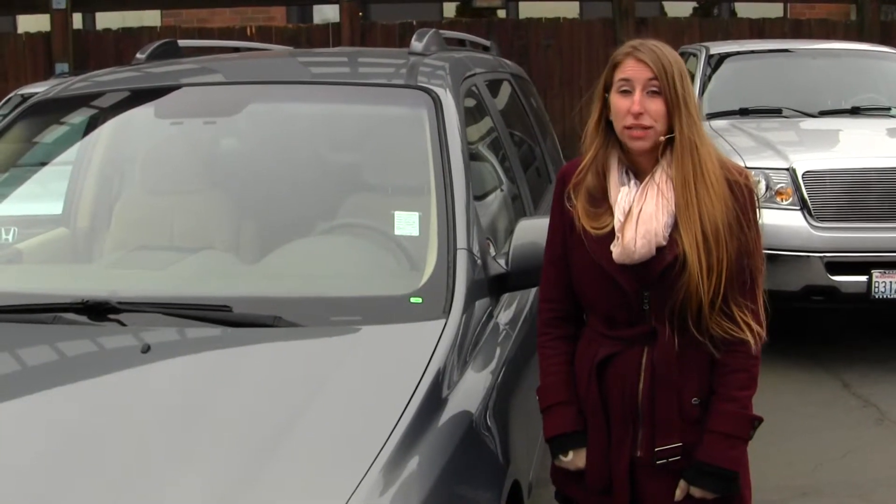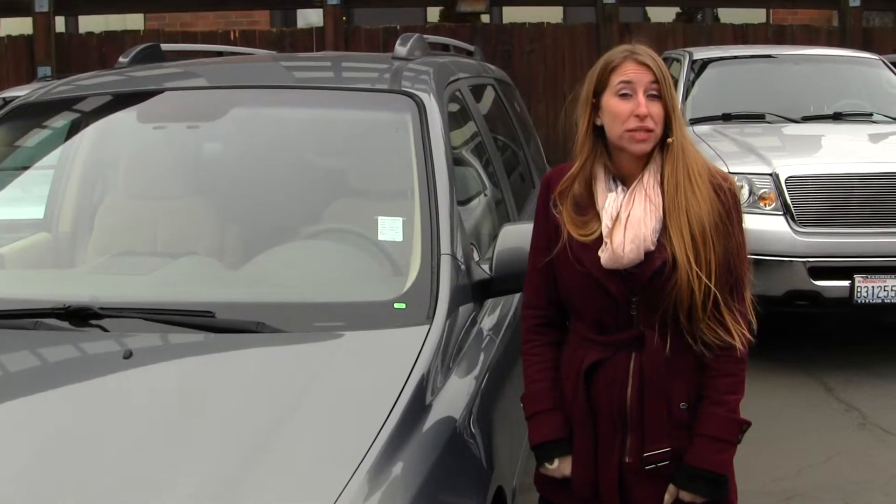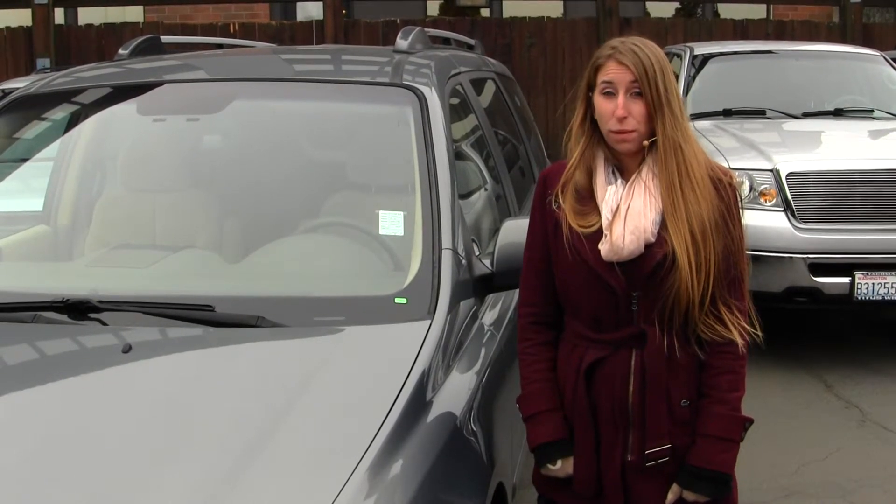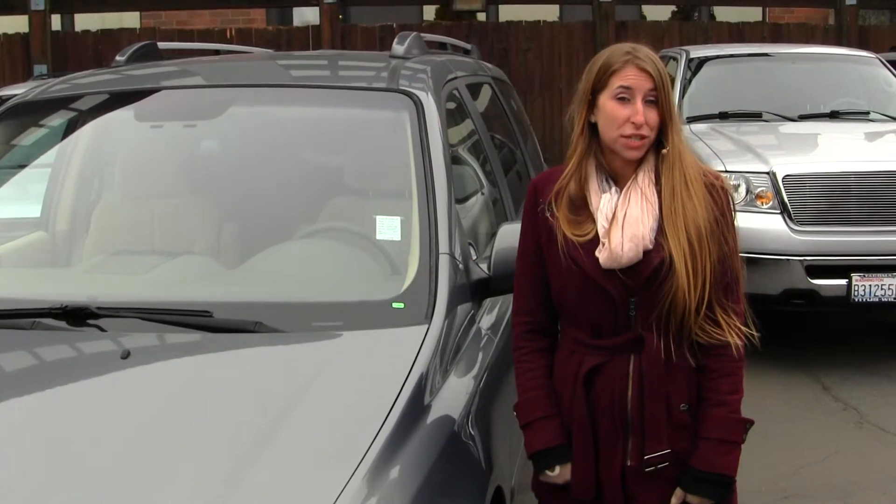Hi, this is Chelsea. Today I'm at Titus Will Ford. We've been owned by the same family for over 75 years. We're located in Tacoma, right off of I-5 and the 38th Street exit.